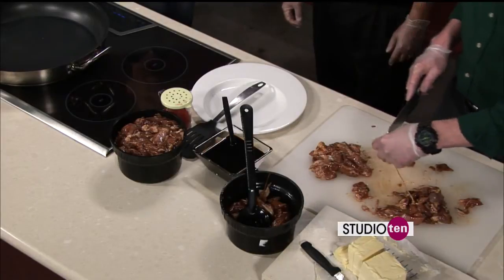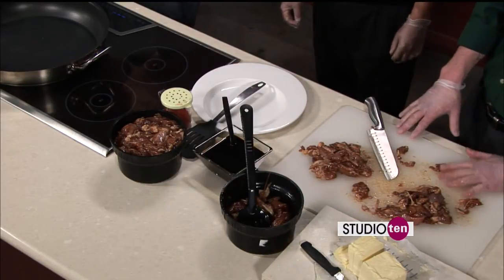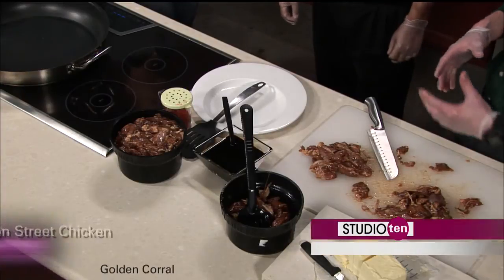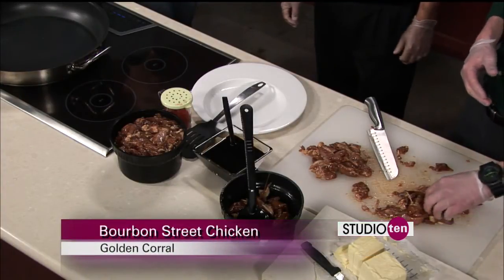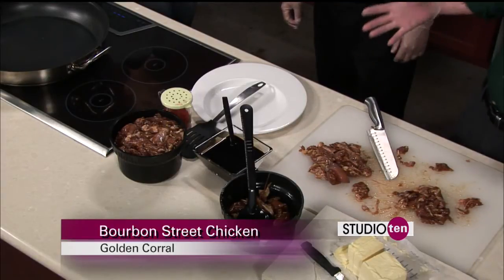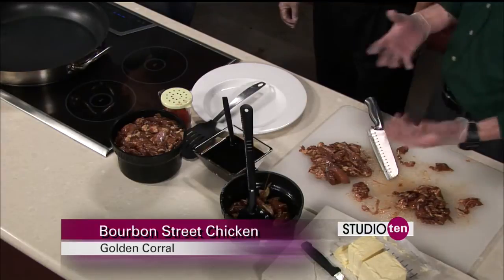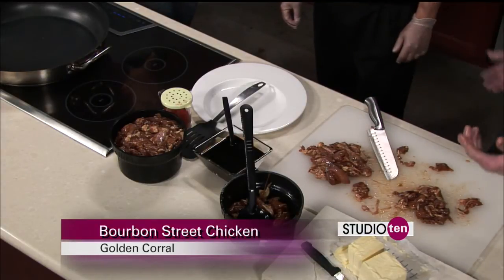We're cutting it down to about one by one piece. We marinate this. It's an all-night process every night at work. It's a minimum 12 hours, maximum 48, but we just want to show that we're all about freshness. We have an on-site butcher. Everything we make is from scratch.